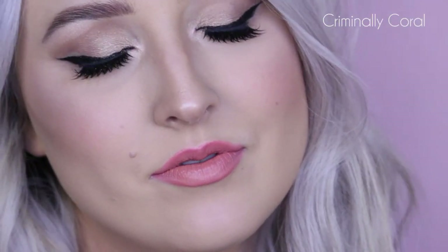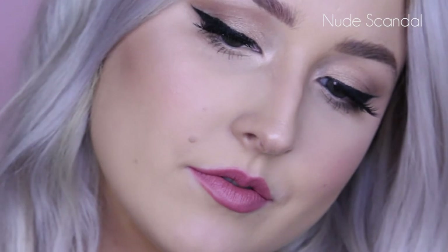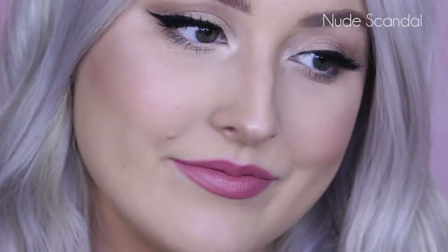The first shade is Criminally Coral. When I apply it with the ombre look, I find the centre is too light compared to the outside and they don't blend together well, so I prefer to apply it all over and blend the two colours. It's a beautiful colour — when I first applied it I wasn't in love, but when I mix the two colours it is gorgeous, a stunning summer shade for coral lovers. Next is Nude Scandal, a very standard nude lip beautiful shade that works for a lot of different skin tones — a nice everyday nude.